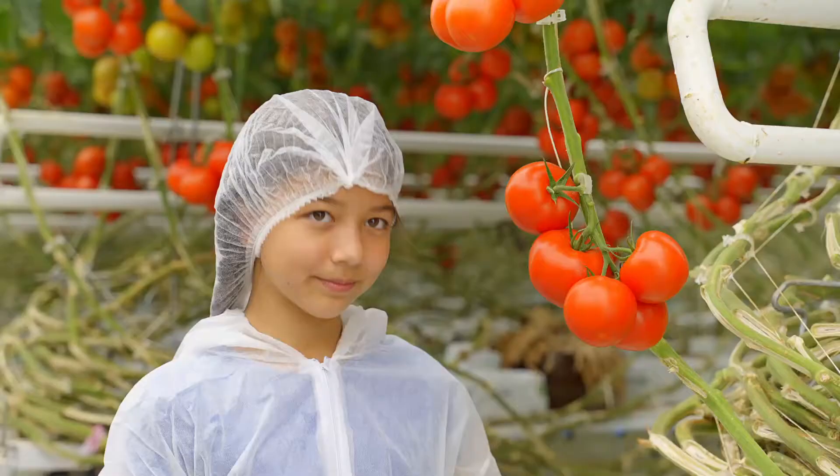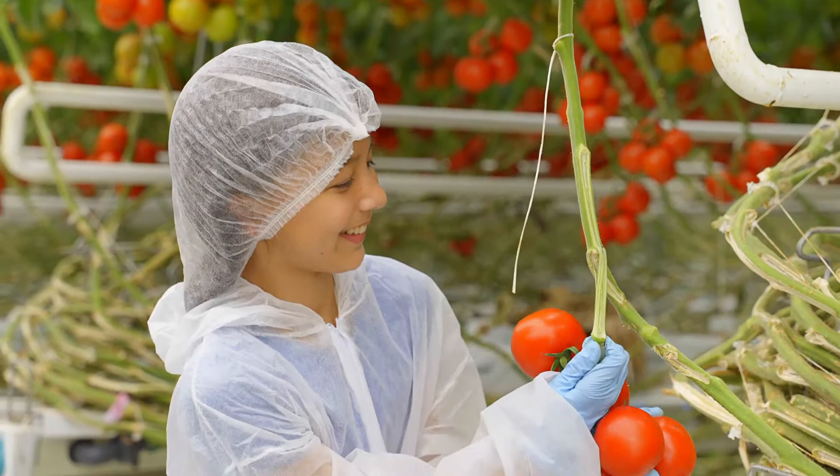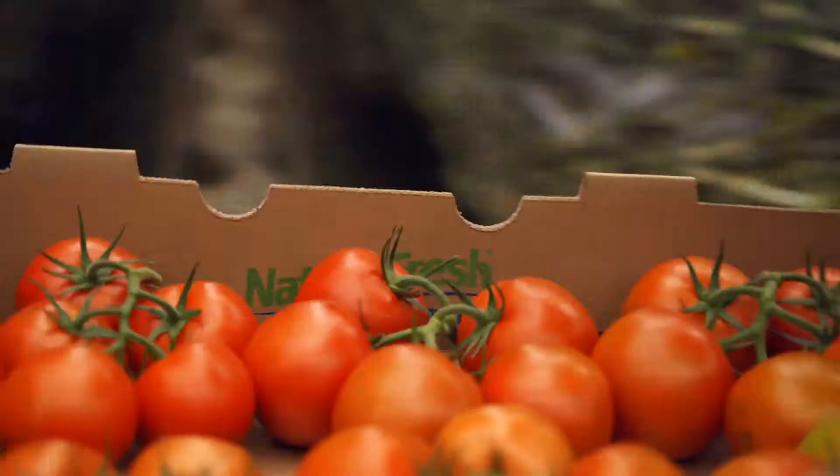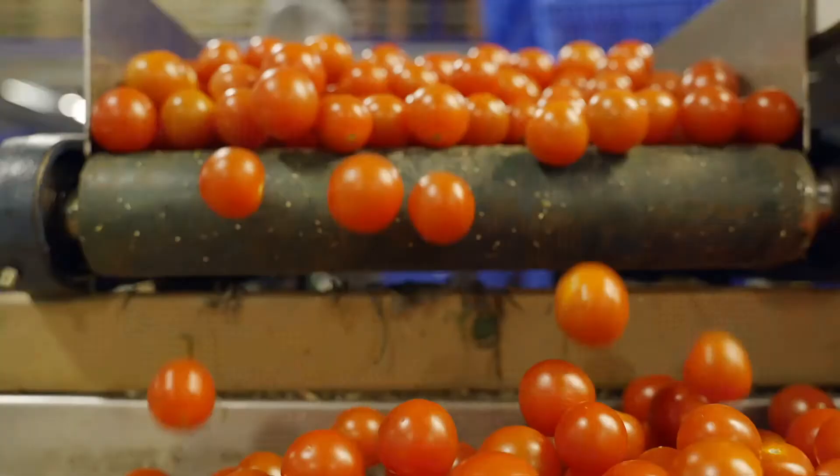Now this is how we pick a tomato. Put your hand underneath the cluster, grab the other one by the stem, and then just pull it down. Keep pulling. There you go. One last step — let's get these tomatoes to the packing center.